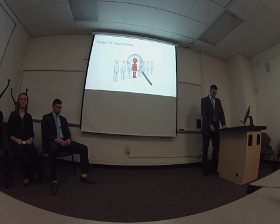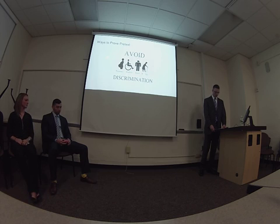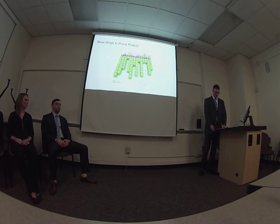Proving pretext can be difficult, but there are several ways that typically have been used in the past and seem to be the most effective. The first way is known as shifting justifications — that's when the employer gives different reasons at different times for why they made their decision. The next one is applying the rules differently, which is when the employer doesn't consistently follow its own rules when making job decisions.